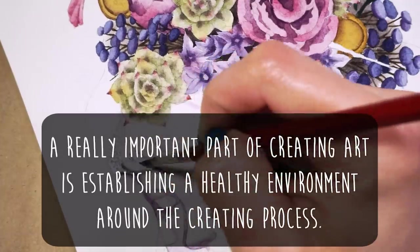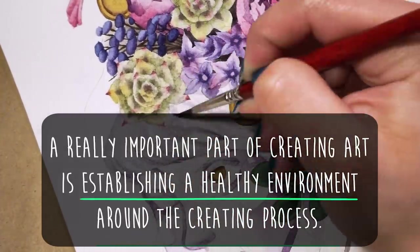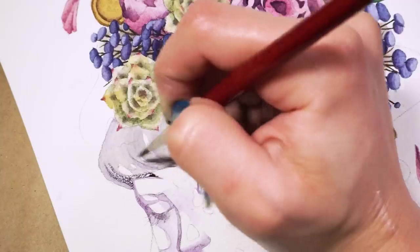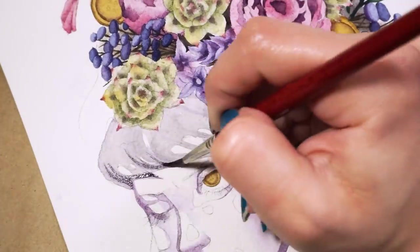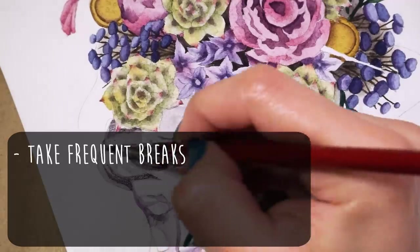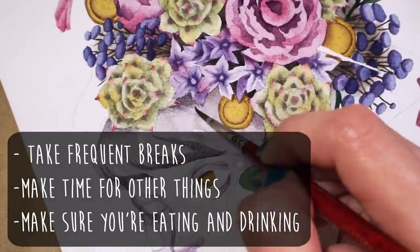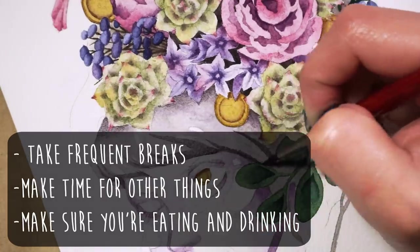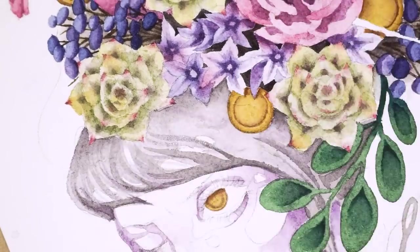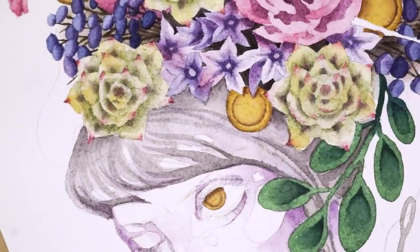A really important part of creating art is establishing a healthy environment around the creating process. I've got several videos that discuss this in further detail linked below. But for a short and sweet right here: take frequent breaks to stretch and reset your eyes, make time for other things, and make sure you're still eating good food and drinking plenty of water. If you're totally fried, you can't look at your piece with a clear head — that's telling you that you need to step away and have some you time before you can re-approach.